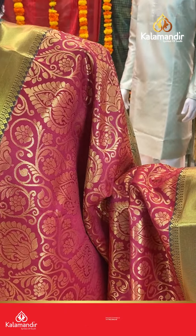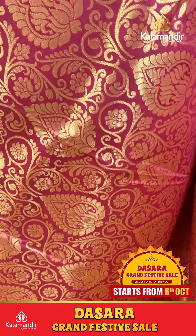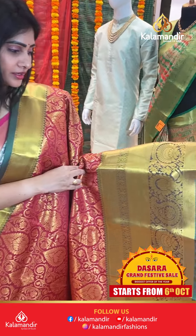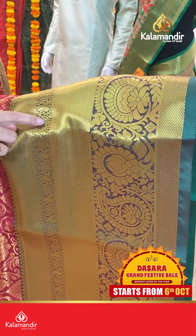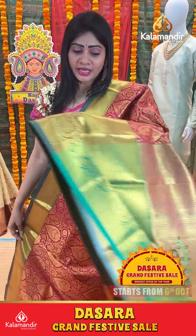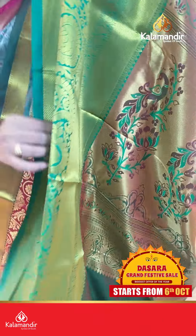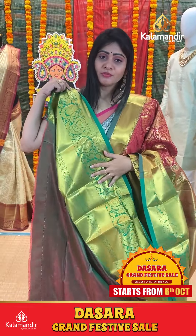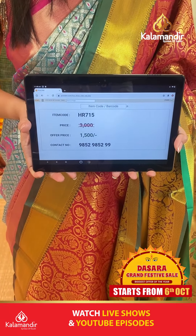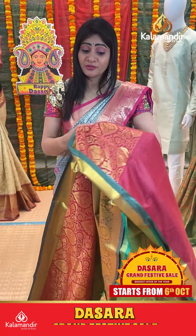Dark pink and green color saree. Paisleys and floral booties on body with gold zari. Contrast green color border, cross lines and circle look with floral booties and pale leaves. Coming to pallu, contrast zari in pallu with huge florals and peacocks. Blouse contrast with border. Item code HR715, offer price 1500 rupees only. Actual price 3000 rupees, flat 50% off.